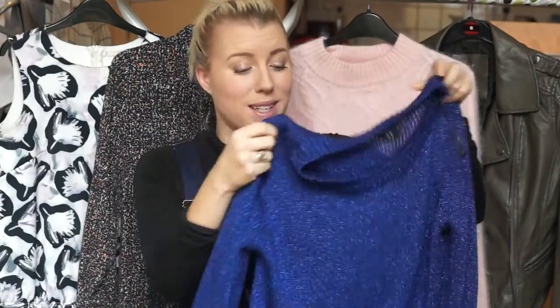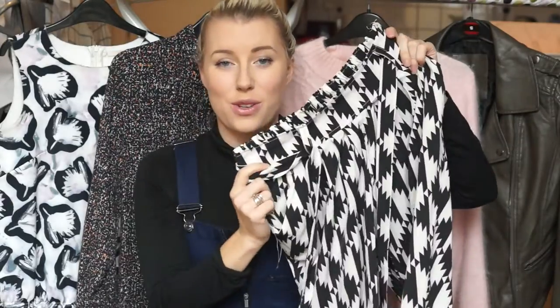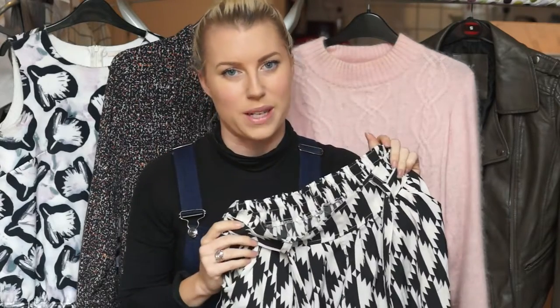Then a bright blue sparkly sweater that I've worn a bit but is a tiny bit too scratchy for me. Another blue is this blue silk H&M playsuit. I've worn this absolutely loads so I think it's a good one to swap — I can pass it on to someone who'll really love it. I've got these black and white houndstooth trousers that are just really comfortable and very light. I bought them in Thailand because I needed some extra light trousers, but now that I'm home I've actually got quite a few that I probably should have taken with me originally.